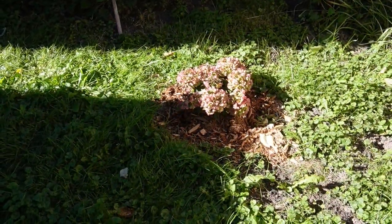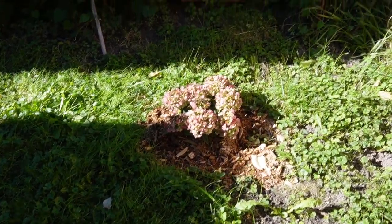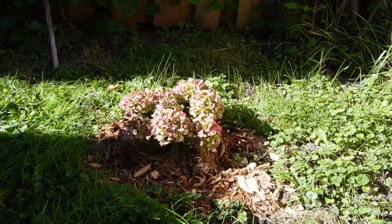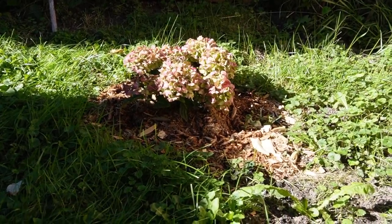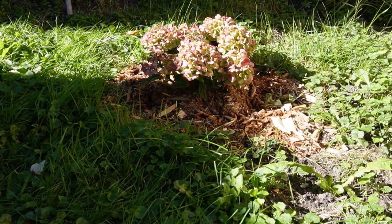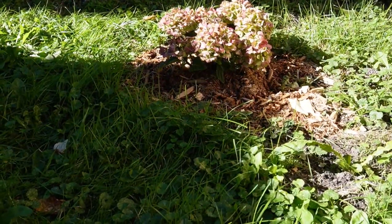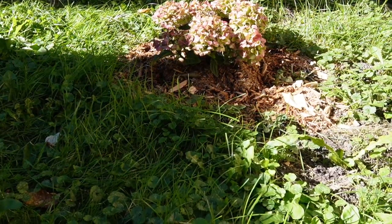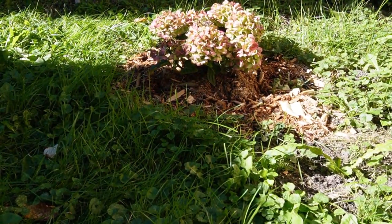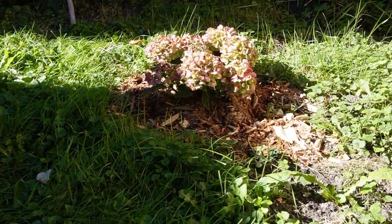We found or determined a forever home for the hydrangeas. We got these in a pot from Costco maybe two months ago, maybe about a month and a half. It had been living in that pot since, until we were ready to find a forever home for it. And I think this might be it.